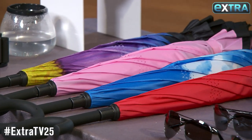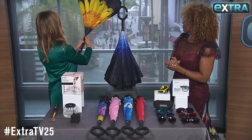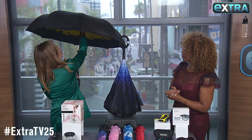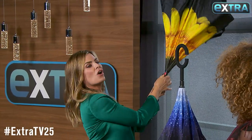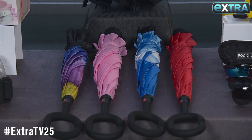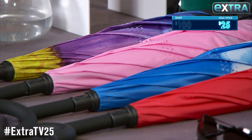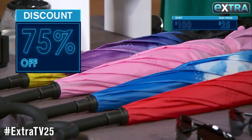This is the Windproof Umbrella by Swiss Tech, and here's what's really cool: it inverts when you close it so that you don't get everything falling onto the floor or onto yourself. It's awesome and we have beautiful colors, designs, and prints to choose from. It's normally up to $100 but our deal price is only 25 bucks.